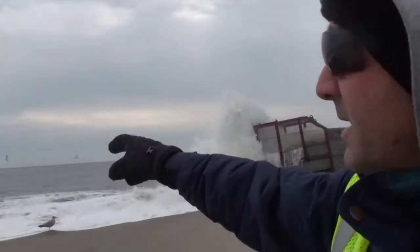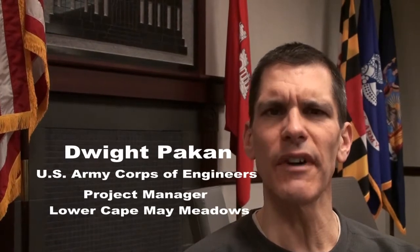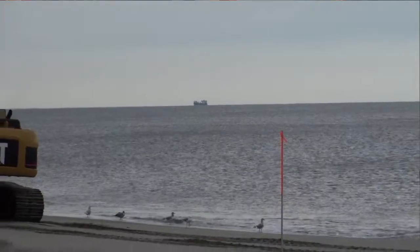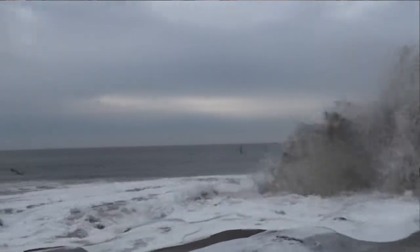My name is Dandy Pasquale. I'm the project engineer for the Lower Cape May Meadows Beach Fill project, which is where we are on the Lower Cape May Beach right now. What you're seeing happening right here is the copper dredge out there. Right now they're pumping the sand that they've dug from a bar area further out in the ocean. The bar area in this case is roughly five miles offshore, and they do a constant series of trips back and forth.